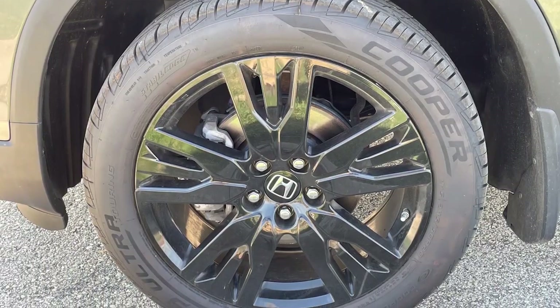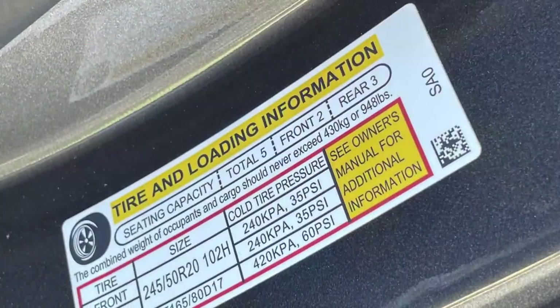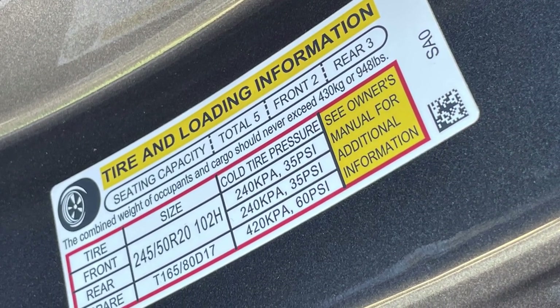Keep your tires properly inflated. Properly inflated tires will not only last longer and are overall safer, but underinflated tires can drastically reduce your fuel economy. For your vehicle's recommended tire pressure, always refer to the sticker in the driver's door jam.